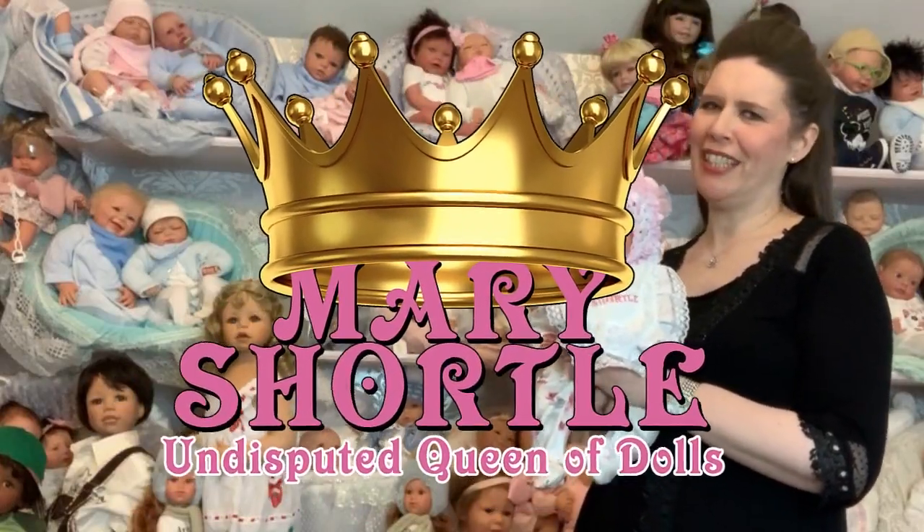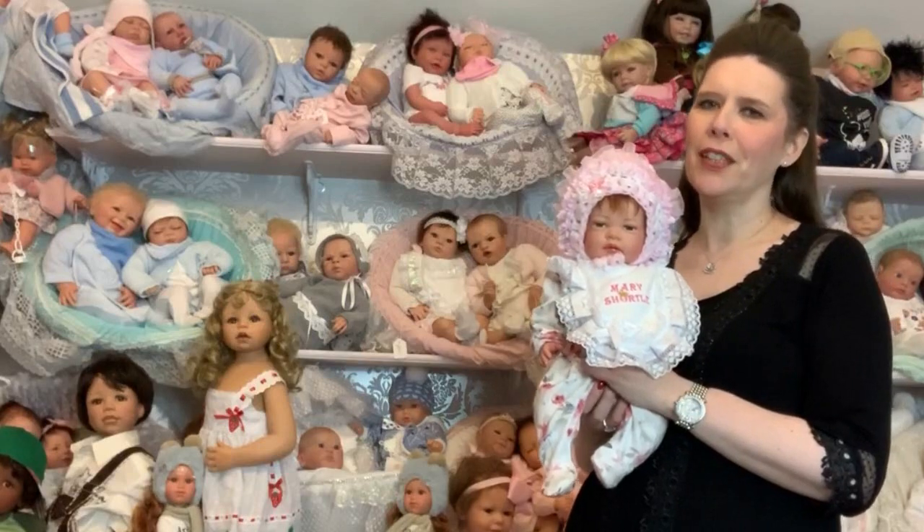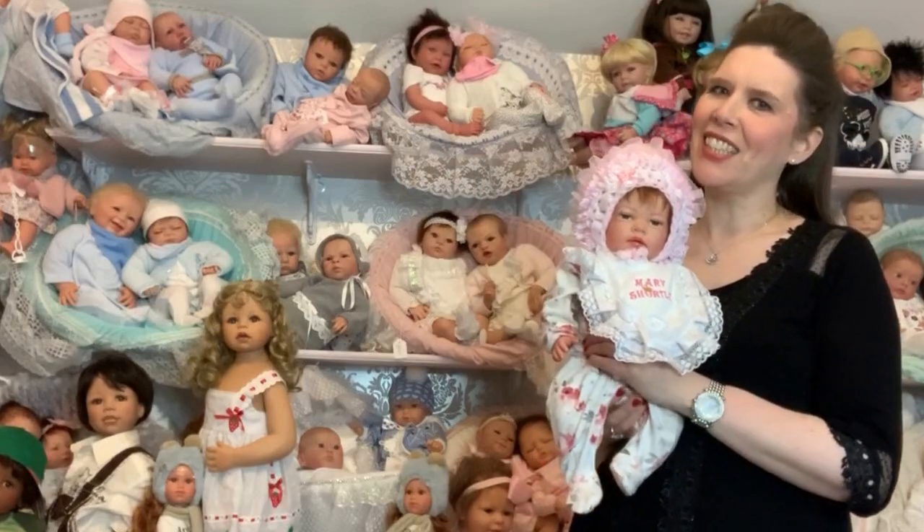Hi everyone and welcome to this week's video. I thought today I'd love to talk about all our beautiful reborn babies and the huge selection that we offer you as the customer.